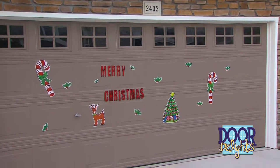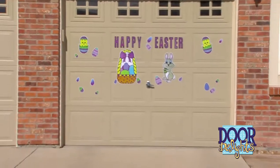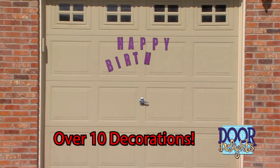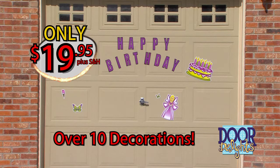Remember, Door Delights are decorations like never before, taking only seconds to stick. They're the ultimate magnetic decor. Your order includes one package of Door Delights decorations with more than 10 magnetic decorations, all for only $19.95.